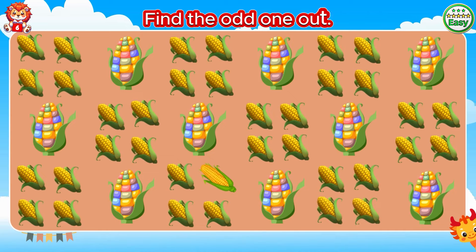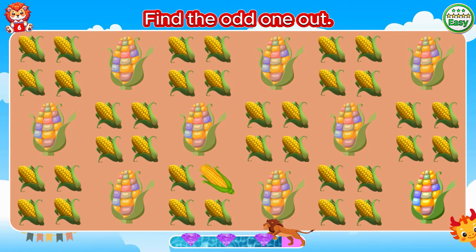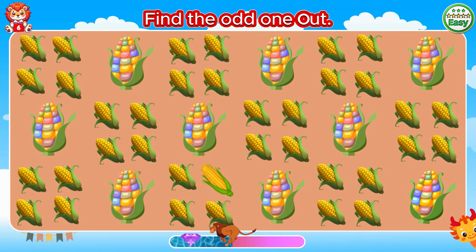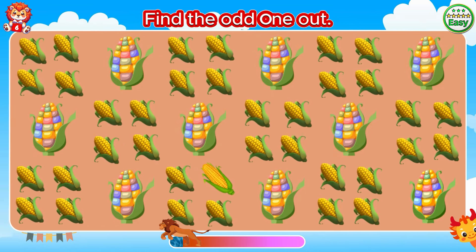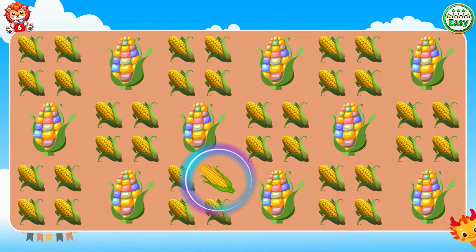Find the odd one out. That corn looks a little different from the others.